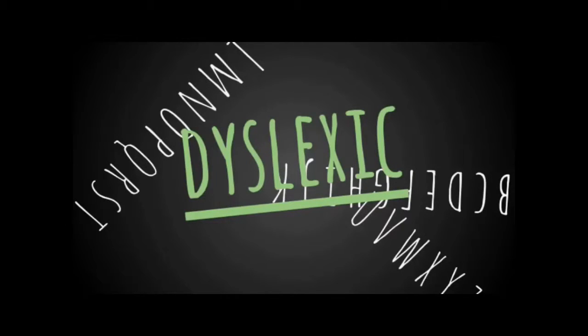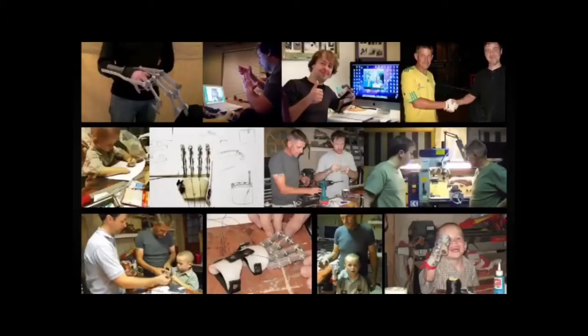At first, people thought Liam was dyslexic, until he found a prop maker named Ivan and a carpenter named Richard, who collaborated to create an affordable yet functional 3D printed mechanical hand for him at no cost. And for the first time in his life, Liam could finally write his name perfectly.